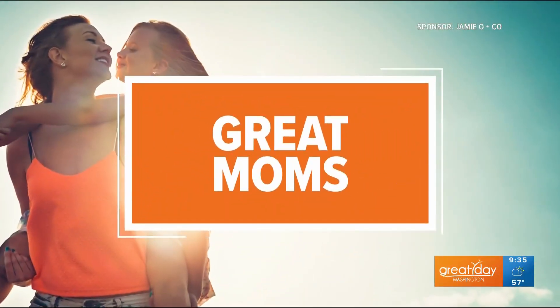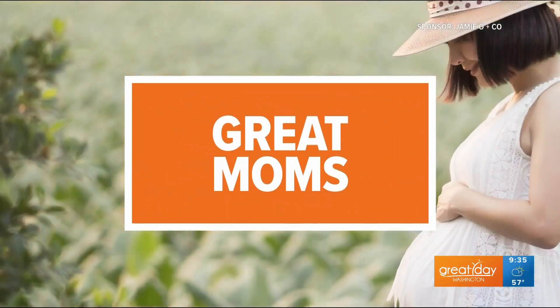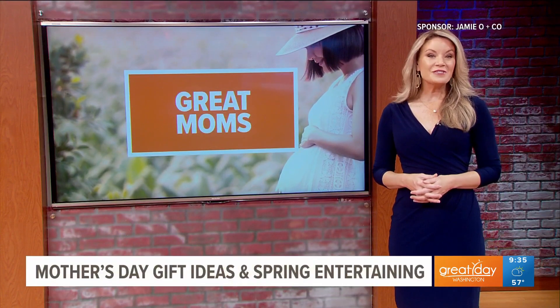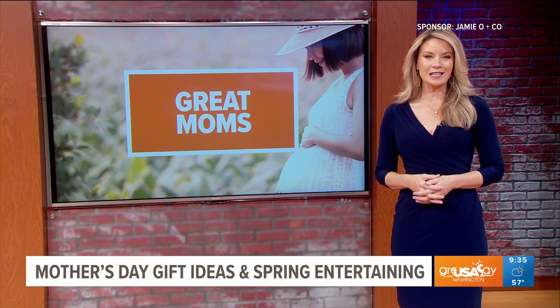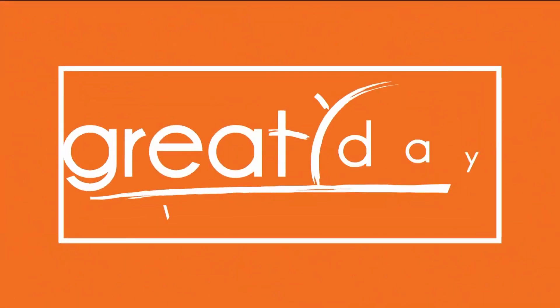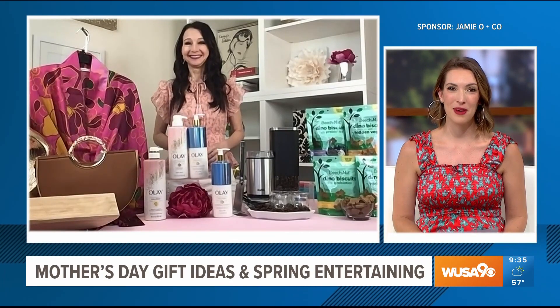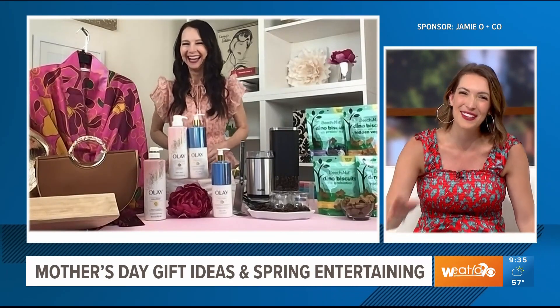This segment is sponsored by JamieO.co and the products you'll see. Lifestyle expert Jamie O'Donnell is here with some tips on Mother's Day gift ideas and spring entertaining essentials. Great to see you, thanks for being here. Good morning, it's so great to see you too. I have a long list of things I'd like for Mother's Day this year, but let's give people some ideas. What are you thinking are those go-to gifts?